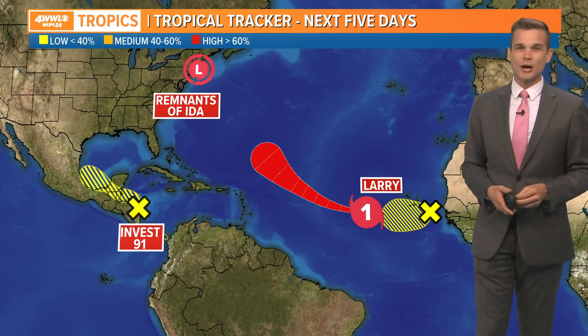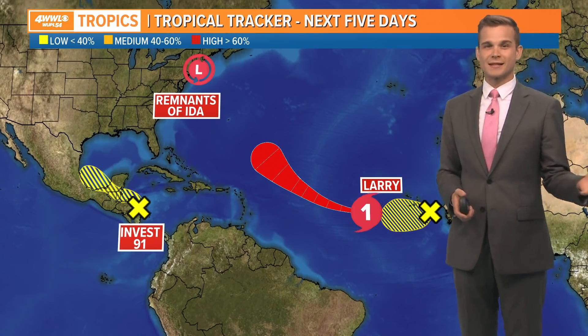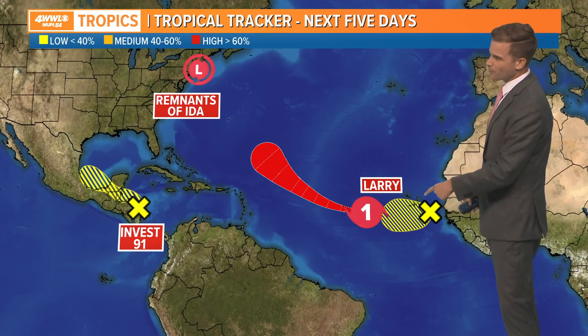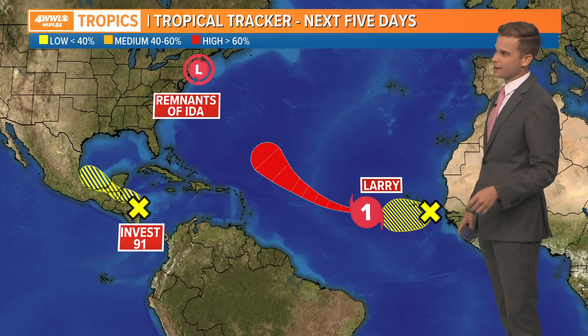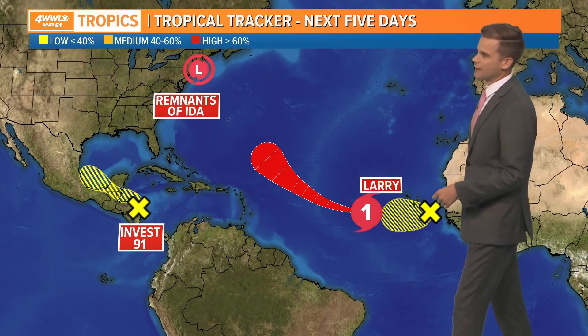We've still got quite a bit of hurricane season ahead of us, and there are a couple of areas out here. We've got Larry, which is a hurricane. We've also got a new area that looks like it could start to develop off the continent of Africa — that's the remnants of Ida — and then Invest 91.